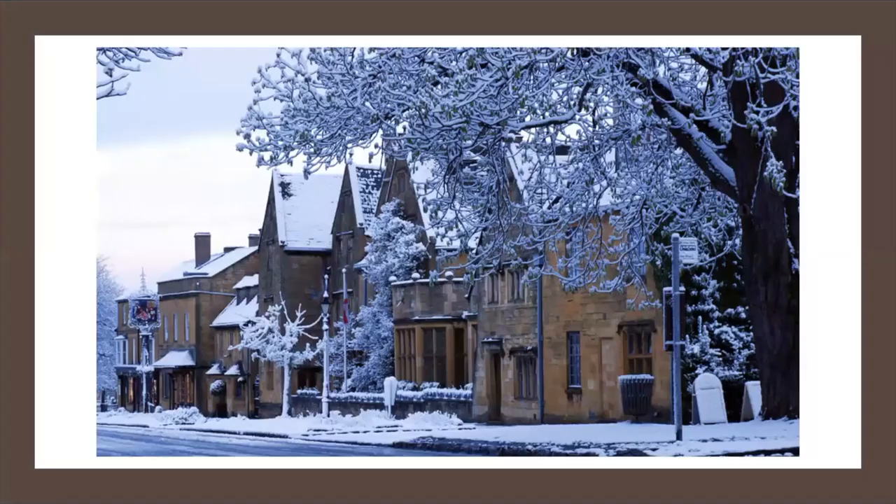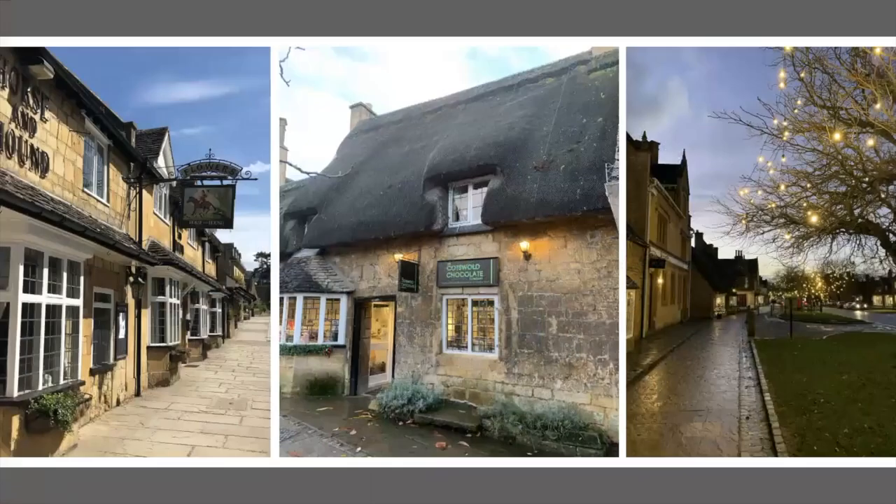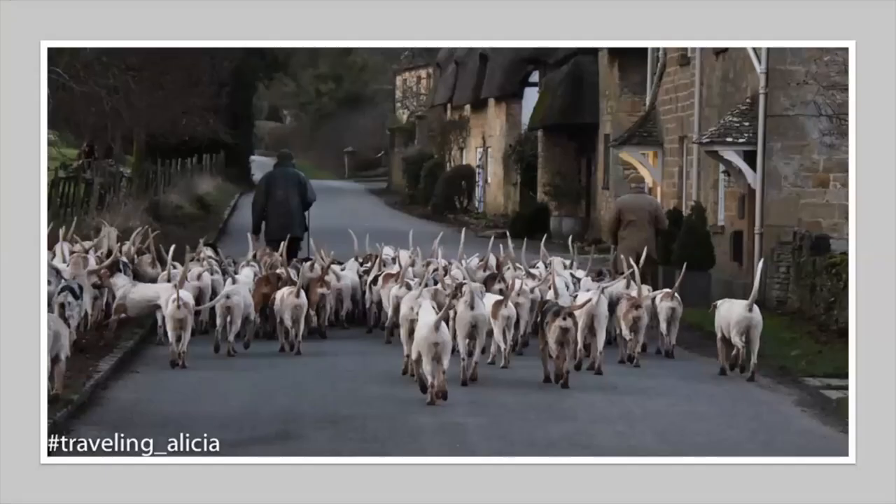It was originally a coaching inn and is now the most fabulous cozy hotel right in the village of Broadway, which has a ton of shops and places to explore — whether it's an incredible chocolate shop, art galleries, little fashion stores, clothing shops, lots of pubs and other little restaurants right in the village.